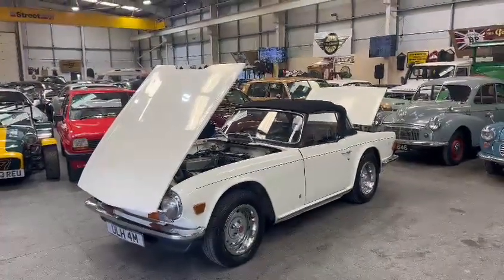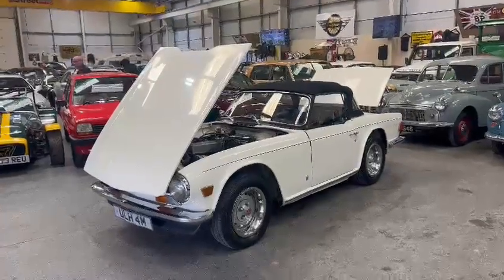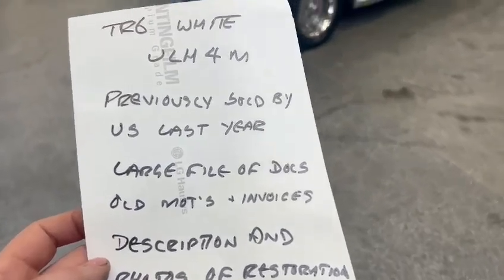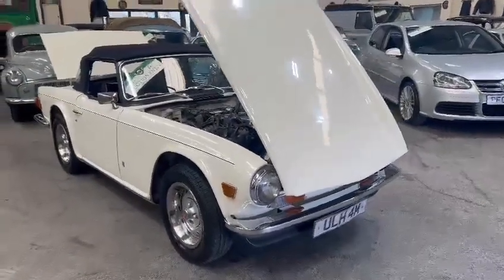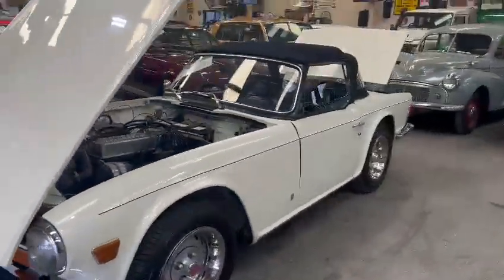Here we go, the TR6, previously sold by us last year. There's a large file of documents and old MOTs and invoices, and a description and photos of the restoration from 1998, so we've got a bit of paperwork with the car. I thought I recognised it — it's a good number, ULH4N. I thought it rang a bell.